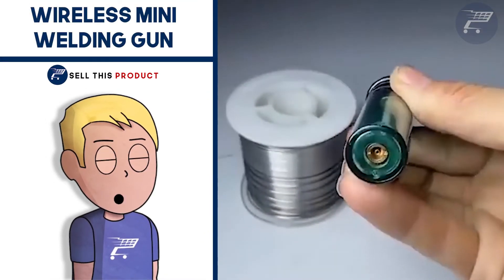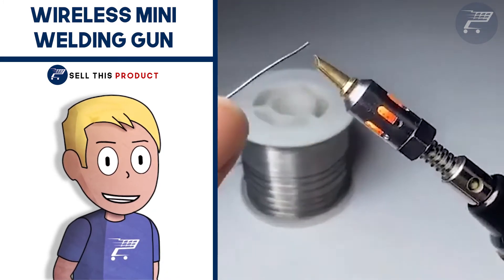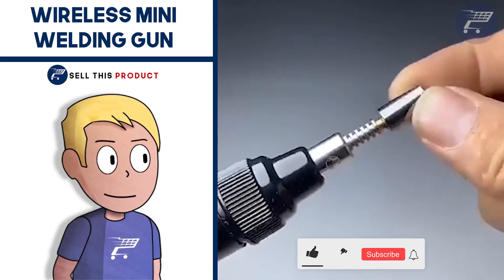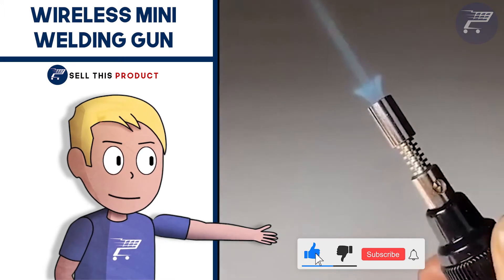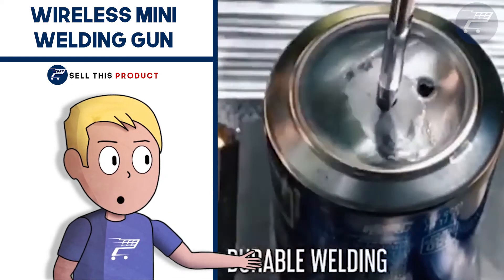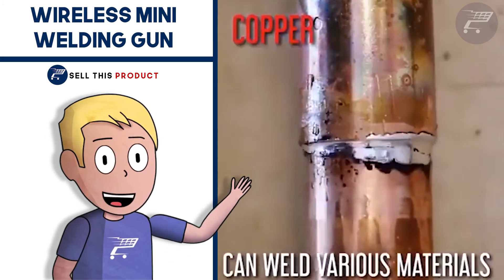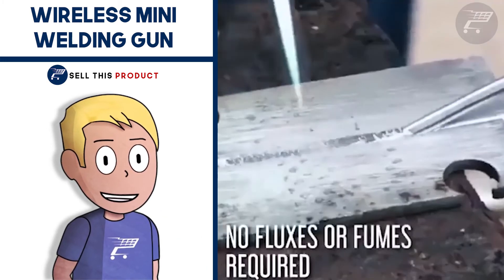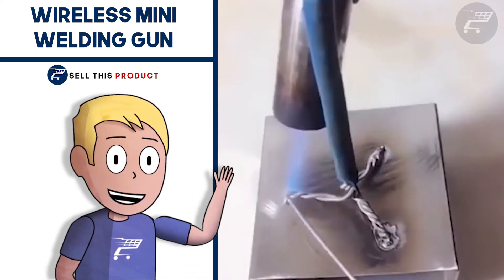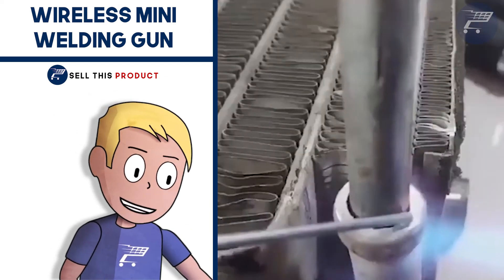Next up we have the Wireless Mini Welding Gun. This one is a problem solver. Anyone who welds a lot knows that you're limited to your desk when fixing stuff, or it's very inconvenient when working outside without any outlet. This device is the perfect solution — it doesn't use electricity at all. It's ideal for electronics, gold and silver jewelry, circuit boards, computer motherboards, and more. It's very simple to refill with a specially designed refill gas. The maximum flame temperature is up to 1300 degrees and it can be used for welding and soldering. It's small, compact, and easy to carry.